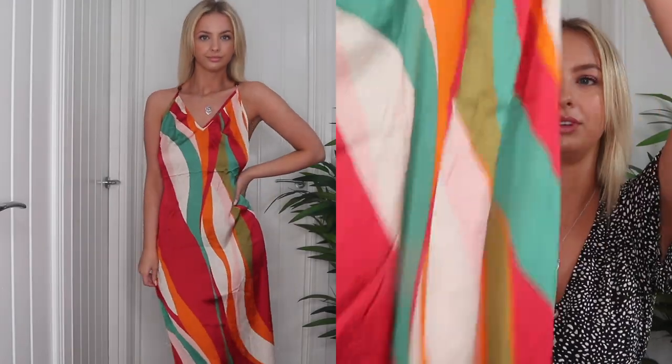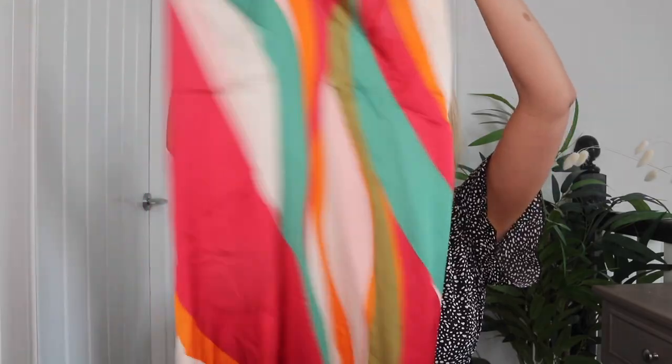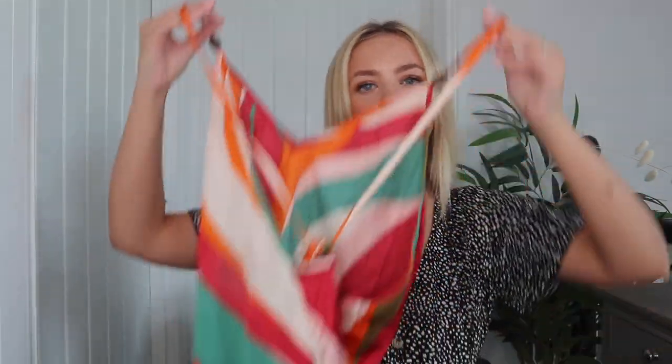I picked up some maxi dresses as well, since I'm trying to get more out of my comfort zone with dress lengths. All my dresses are usually above the knee, so I'm trying to get more on board with maxis because I can't be bothered having my legs out. So I got this lovely multi-colored one in green, orange, and red. It's a really sheer chiffon material with little beads at the straps, and it's actually a really low backless dress.